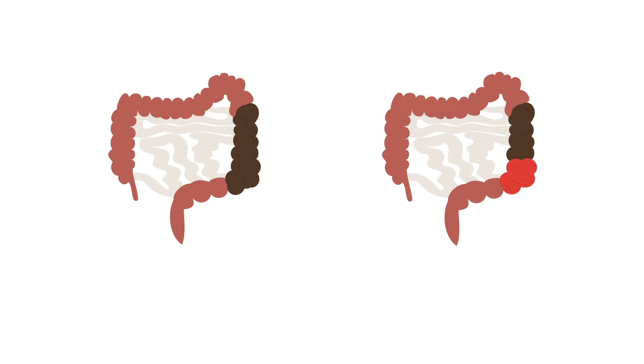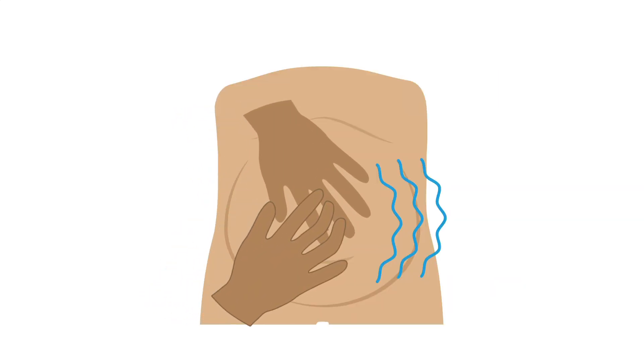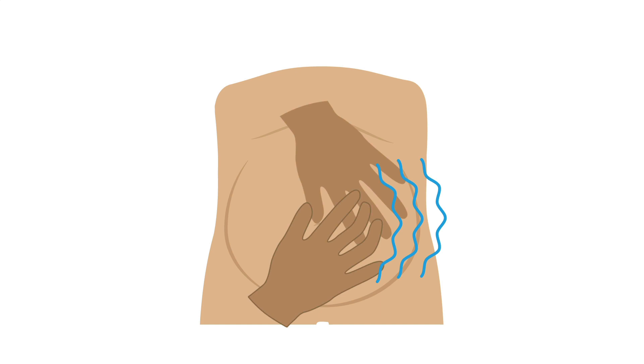On physical exam, patients with bowel obstruction tend to look sicker than those with constipation. They may have signs of dehydration or sepsis, depending on the severity of the obstruction. On abdominal exam with obstruction, you would expect to find distention and often tenderness to palpation, although the location of tenderness does not correlate well with the area of obstruction.